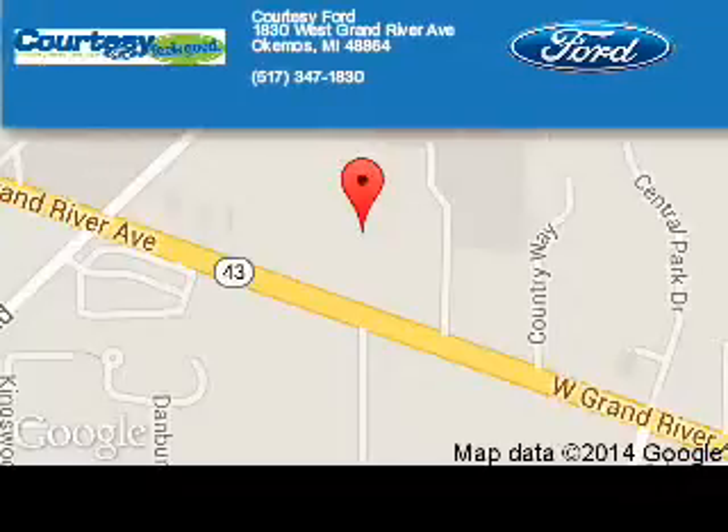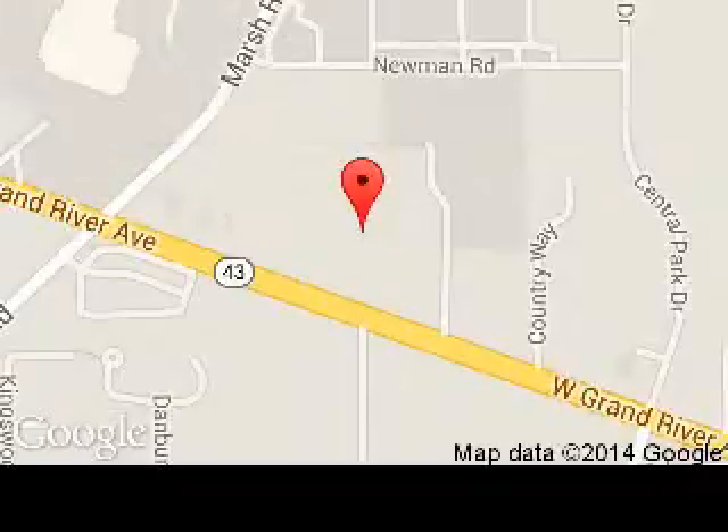Let us put you in the driver's seat today. Call or click to contact us. Courtesy Ford is dedicated to doing everything possible to ensure that the experience you have selecting your next vehicle is a pleasant one. We are located at 1830 West Grand River Avenue, Okemos, Michigan, 48864.